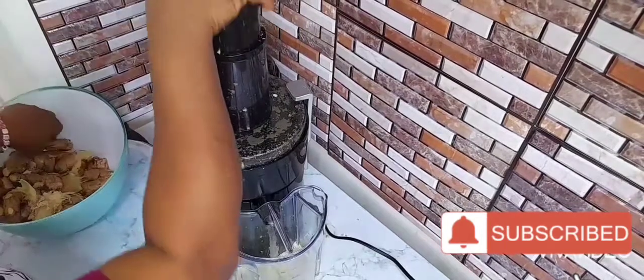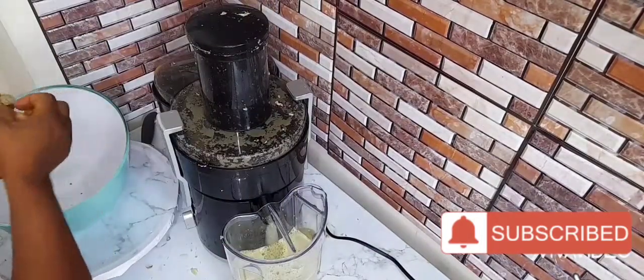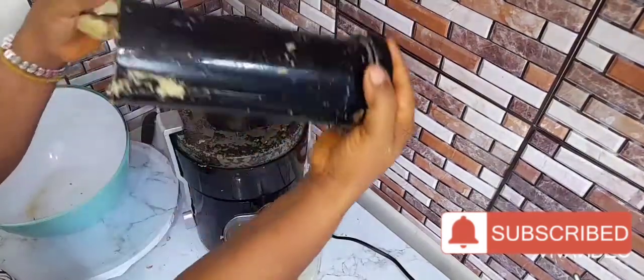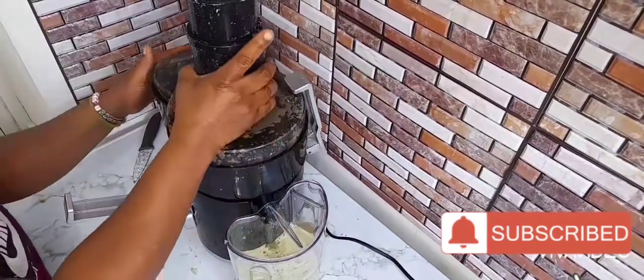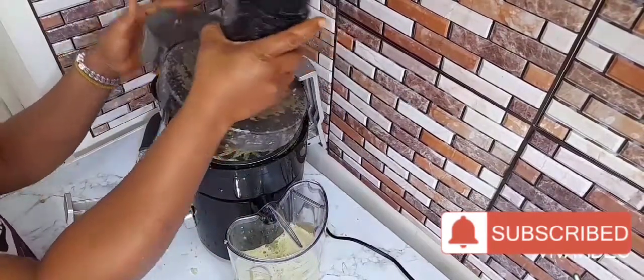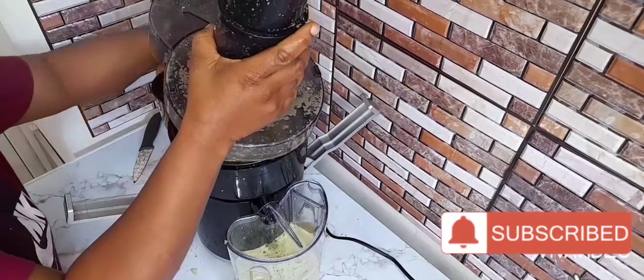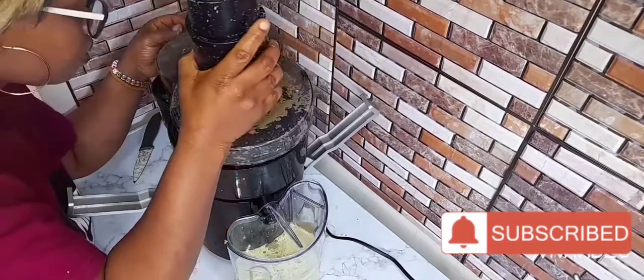These are the health benefits I will be mentioning. Ginger has a long history of health benefits, including relief from nausea, digestive system issues, and pain. So stay tuned.